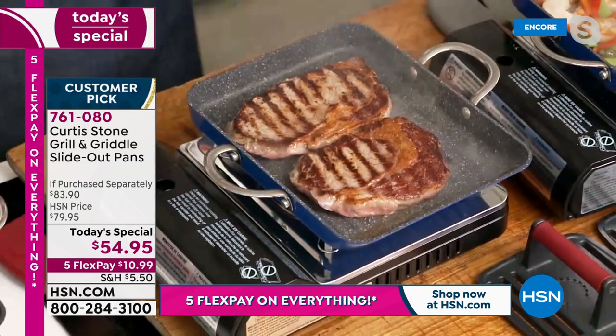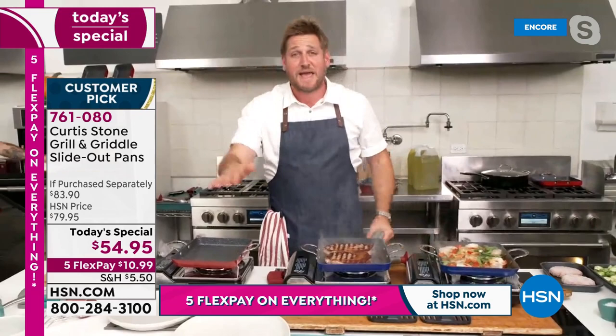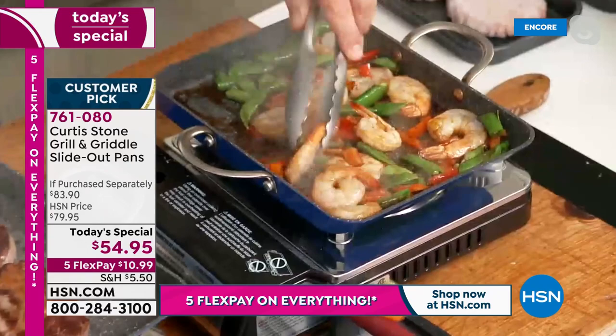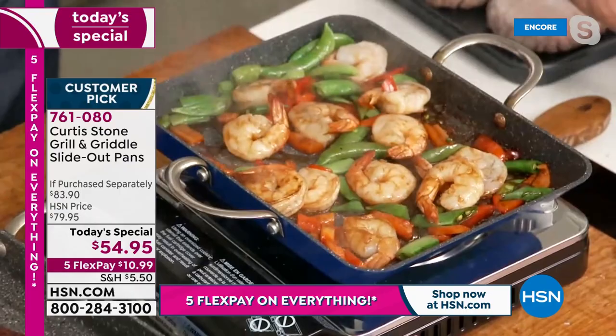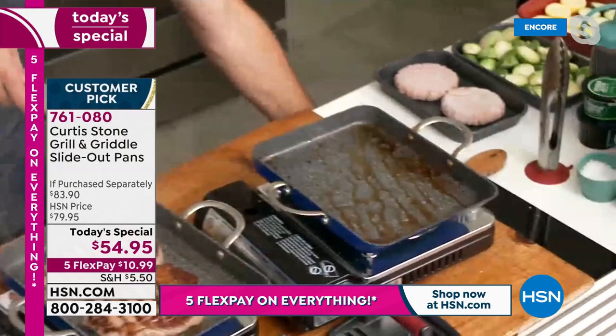There are hundreds of products in the Curtis Stone collection — not dozens, hundreds. Chef says it's his brand and his business, not just his name on someone else's stuff, and he stands behind every single product. The shrimp and veg stir fry comes together in minutes. Chef slides out the stir fry, wipes the pan out, and keeps on cooking.